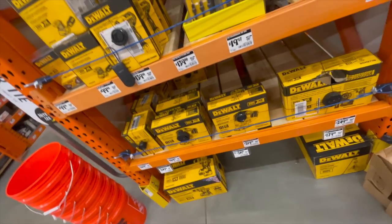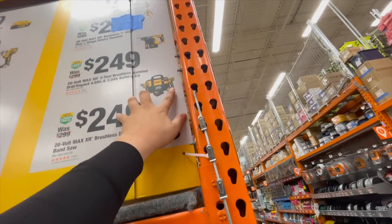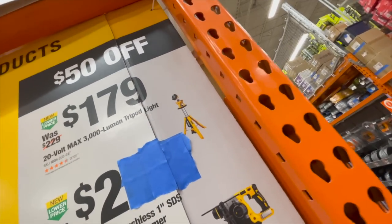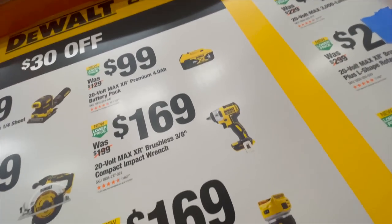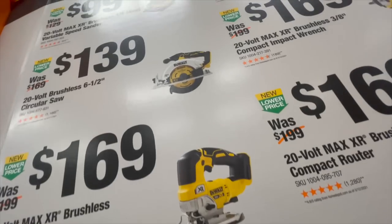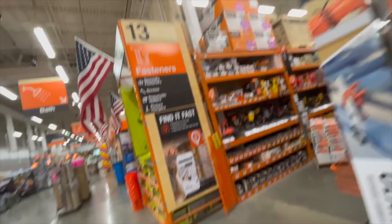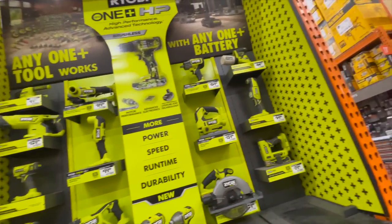Anything special for DeWalt — $249 for their 20-volt deep cut band saw. $249 for the mid-range hammer drill and impact driver. The SDS hammer drill — $179, that's not a bad price. $179 for the 3,000-lumen tripod light — not bad. $100 for the 4 amp hour battery. $169 for the 3/8-inch impact driver. $219 for the drill driver and impact driver kit with two batteries, charger, and bag. $169 for their jigsaw. Ryobi doesn't look like anything is on sale — all the same prices.